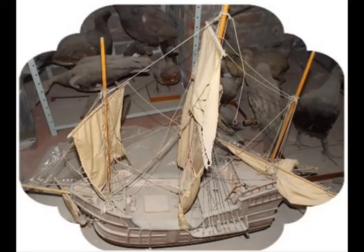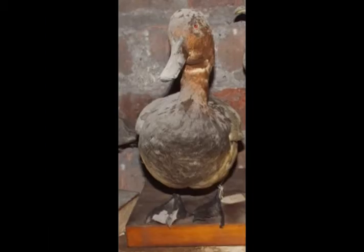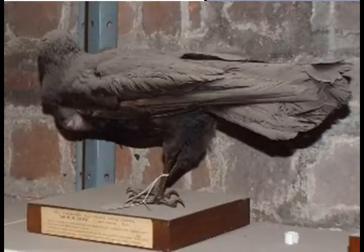An old model sailing ship covered in what was everywhere — dust. It is a three-masted galleon in the Spanish style of the 17th century. The dust being everywhere resulted in dusty birds. As examples we have a duck then a large raven-like bird. There are much more to come.